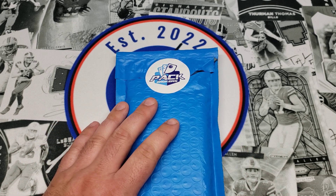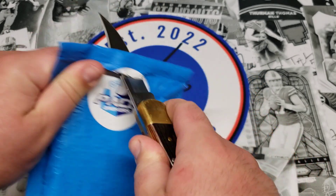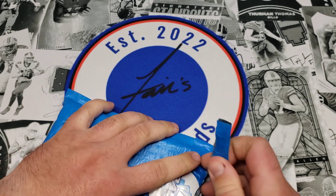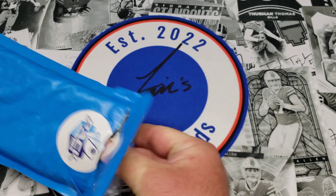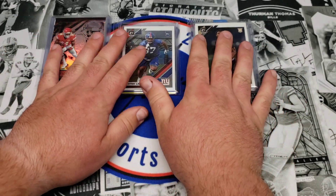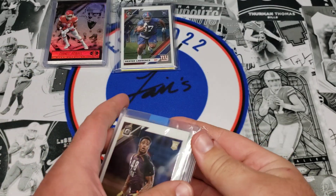There's a Garrett Wilson Panini auto that looked pretty sweet. About a year ago we did quite a few of these and I'd say they were probably my favorite of the repacks. I order them directly off their website, I don't buy them off eBay. We got our three packs right here — one of them is real thin — so let's get into it.